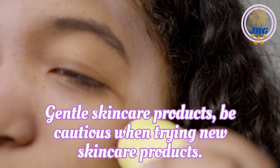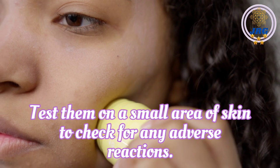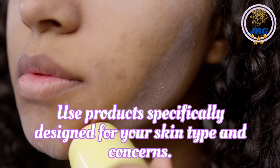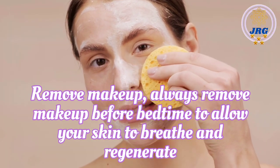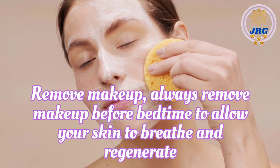Gentle skincare products. Be cautious when trying new skincare products. Test them on a small area of skin to check for any adverse reactions. Use products specifically designed for your skin type and concerns. Remove makeup. Always remove makeup before bedtime to allow your skin to breathe and regenerate overnight.